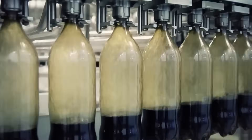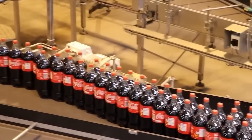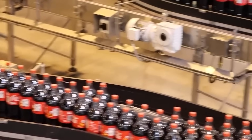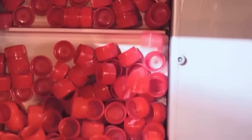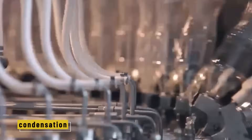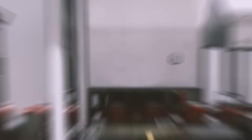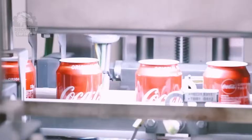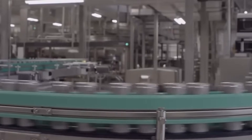After filling, the bottles head straight to the capping machine. Caps come down a chute, launched by compressed air, and are sealed onto each bottle in a split second. For glass bottles, a metal crown cap is crimped in place; for plastic bottles, twist caps are screwed on tightly. The freshly sealed bottles are then warmed slightly to room temperature to prevent condensation, and sent for one last check before moving to packaging.